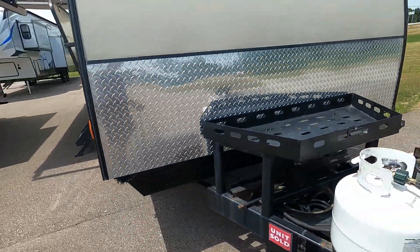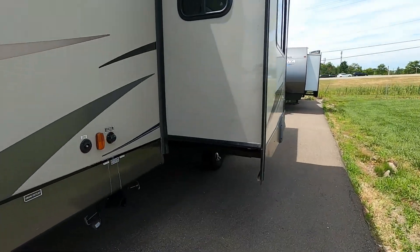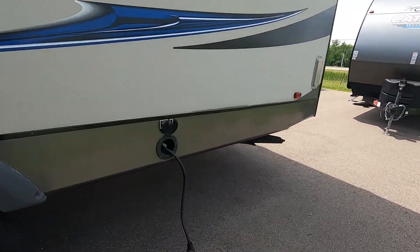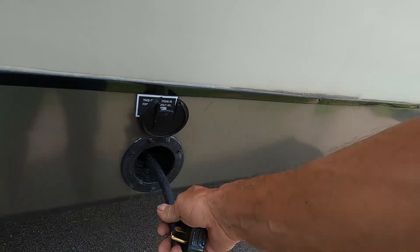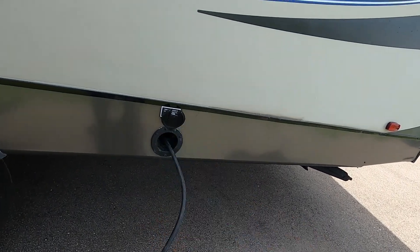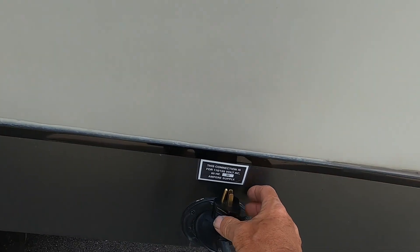Once the unit is level and stable, go ahead and hook up power and water. Your power cord is back here behind your tires on the off-campsite side and stores inside your unit — simply pull it out. At the end of that cord is 30-amp service. Should you need to plug into a 110, we have a 30-to-15 amp reducer that comes in your convenience pack.